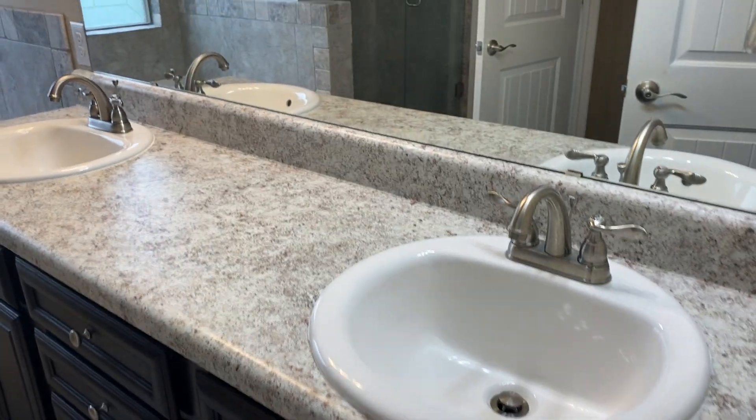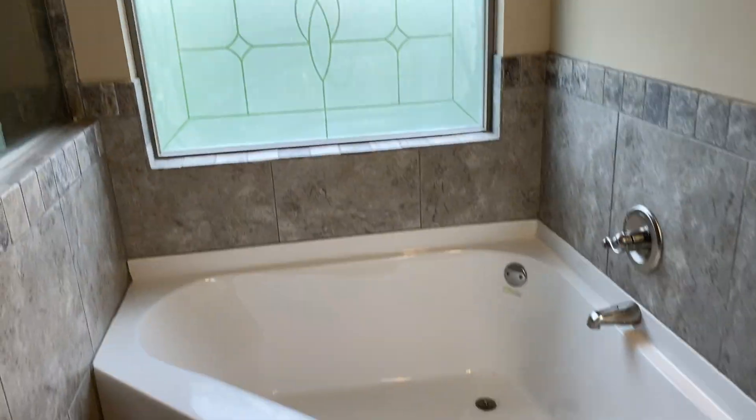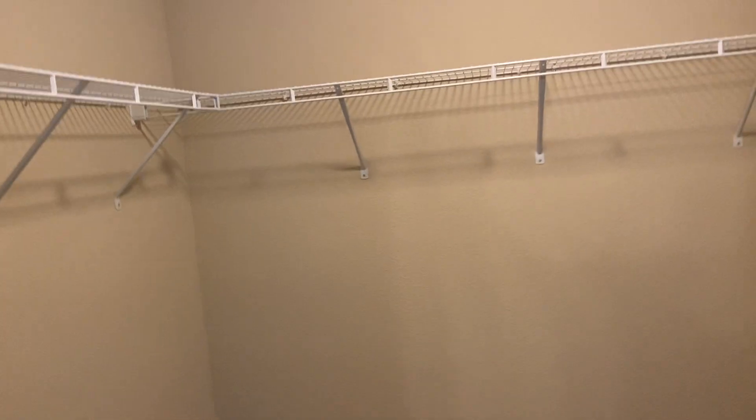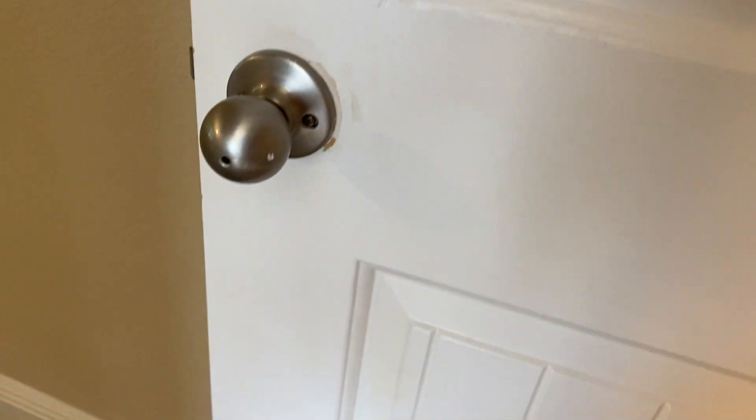The master bathroom has the tub here, a nice tiled-in shower. Here's the toilet room. I would not have used that paint color, but this is nice — there's a pocket door for the closet, and a good-sized closet. There's another agent coming in to show, so I'm going to hurry up a little.